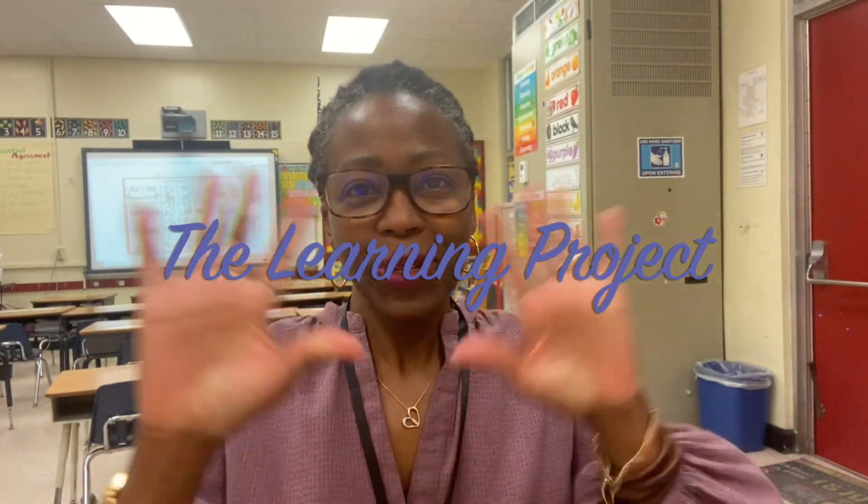Hi everybody, this is Shay with The Learning Project. So the student that you all have been going along the journey with me — we ran into a snag, we ran into a little hiccup.